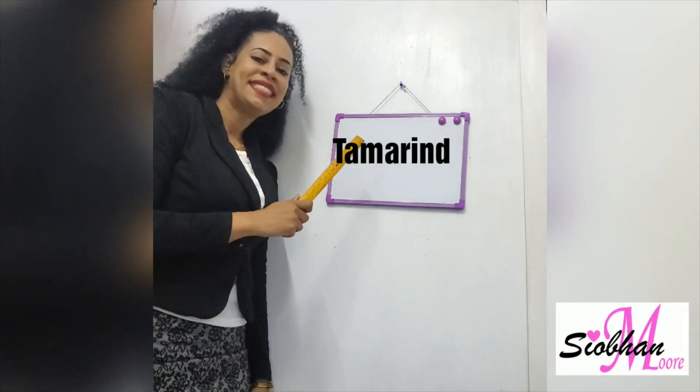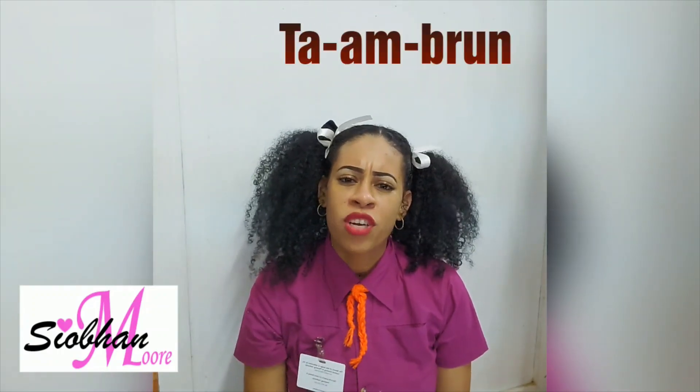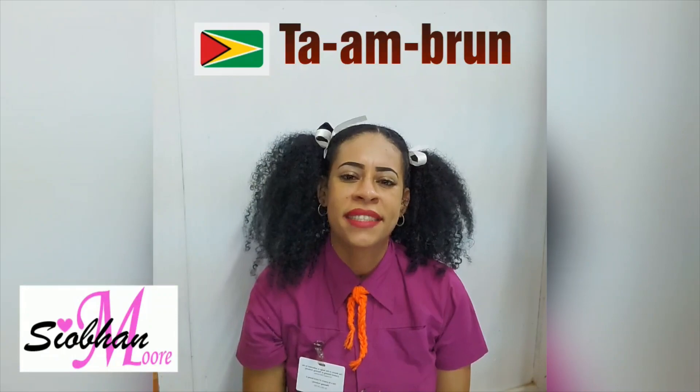Tamarind, tamarind. Miss, I think there's tambrun. You're saying it wrong. It's tambrun.